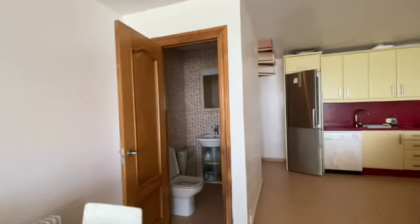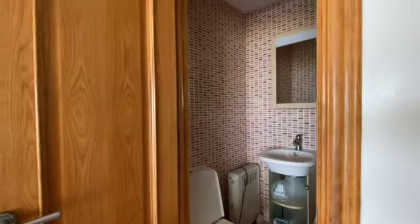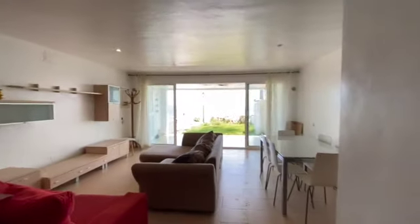This bathroom has been done in 2006. There's a bathroom on this level and an open-planned kitchen with wonderful views to the sea.